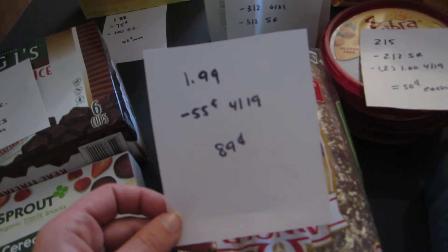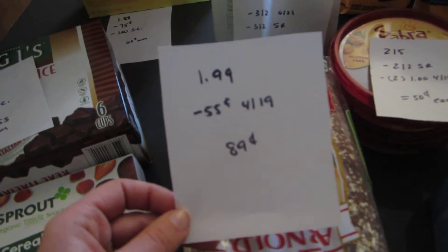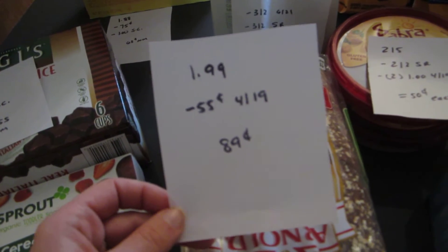Arnold's bread is $1.99. There is a 55-cent coupon from the April 19th insert, and it does double. So it's 89 cents for the bread.